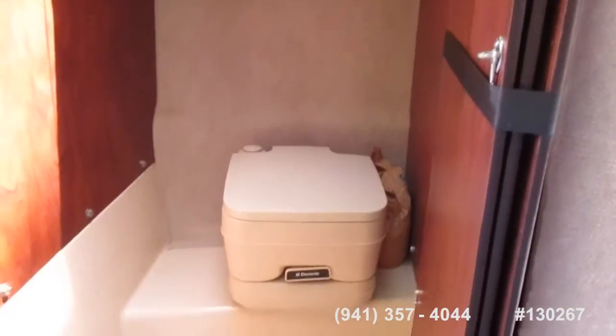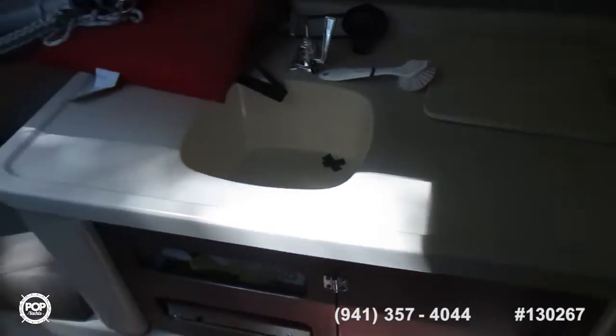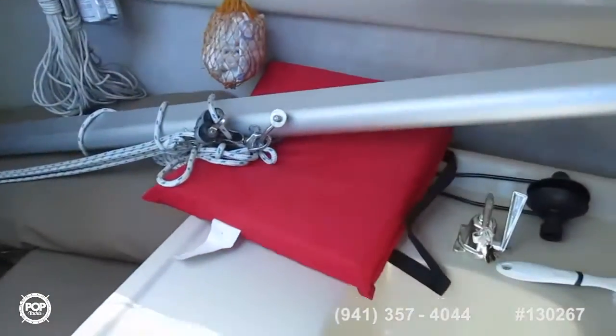Here's the port-a-potty with the door that closes off. This is another berth, with storage underneath. The galley unit slides to the left once you remove that cushion. There's the boom.